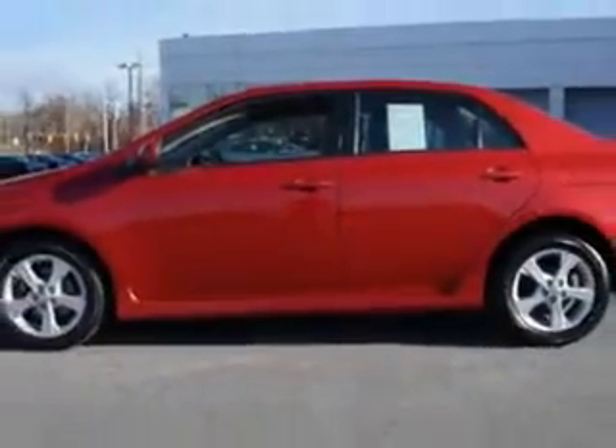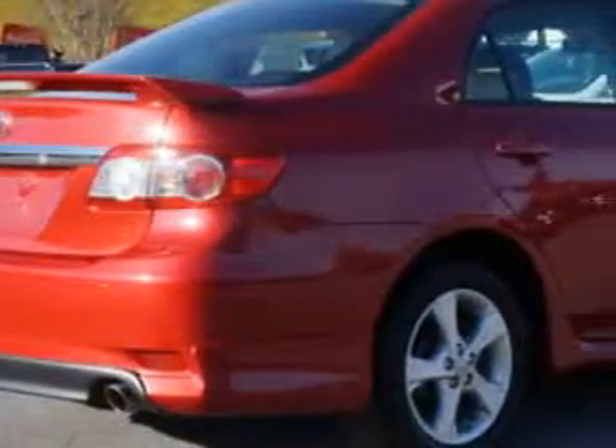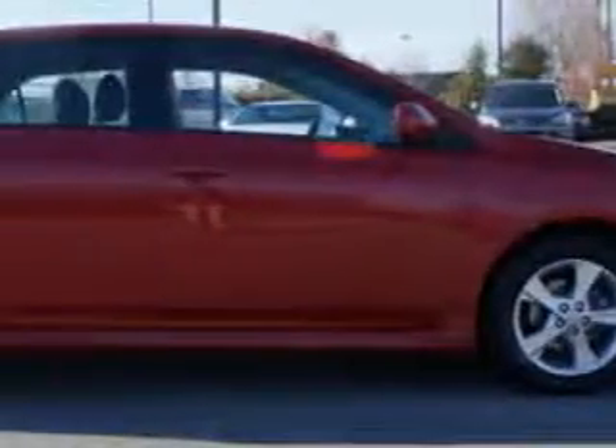Enjoy an exceptional 34 miles to the gallon on this great car, with features like tire pressure monitoring system, rear spoiler, front spoiler, mud guards, heated outside mirrors, and much more. Enjoy the drive and have peace of mind in this 2011 Toyota Corolla.